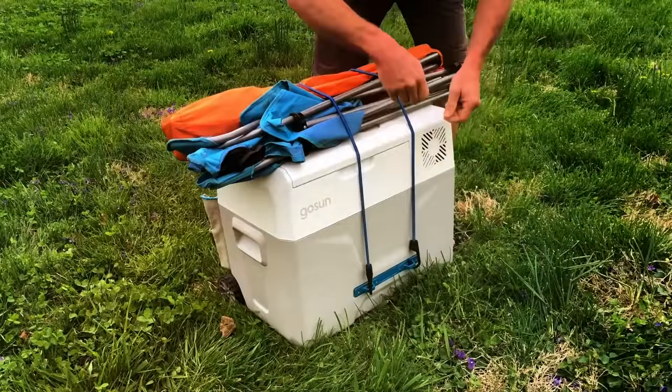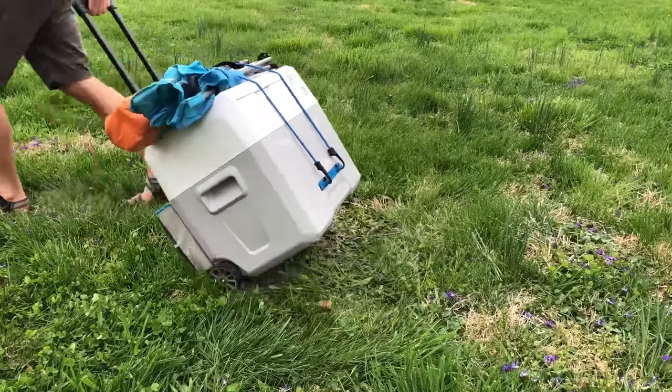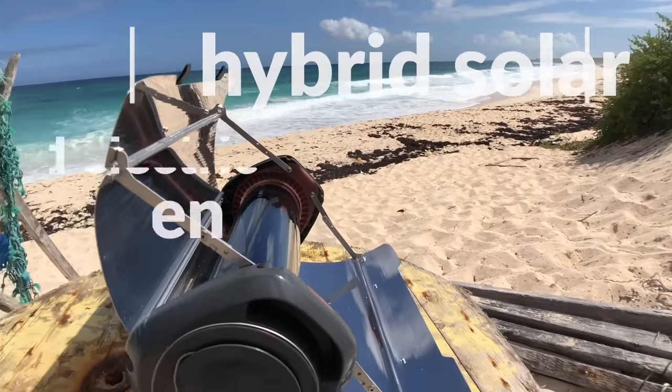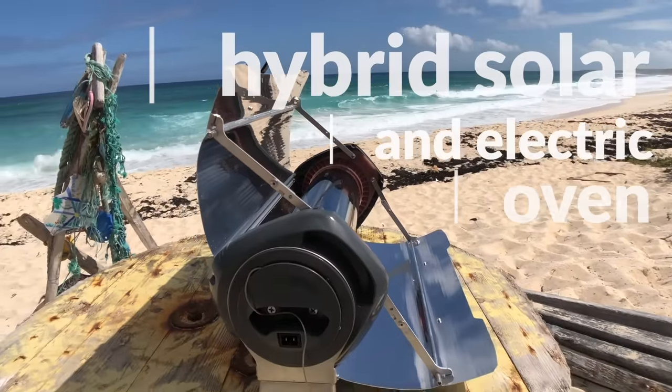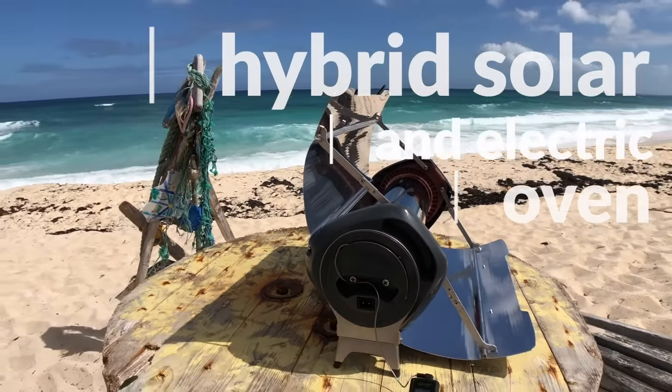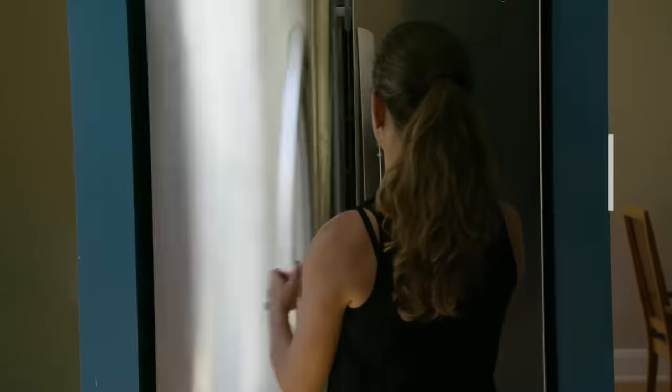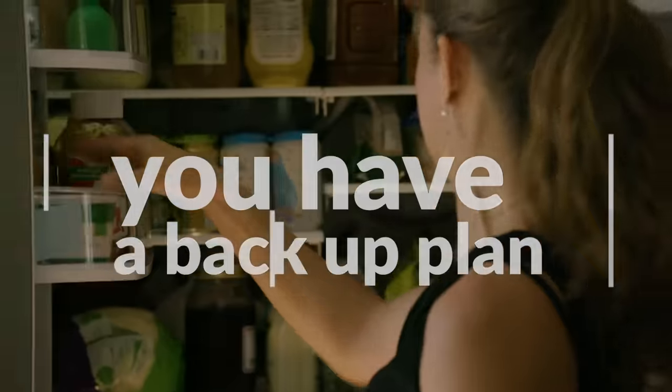When you're ready to move, everything clips to the Chill and rolls. Complete your portable fuel-free kitchen with the GoSun Fusion, an innovative hybrid solar and electric oven. GoSun builds solutions to extend beyond recreation, so when your home's power goes out, you'll always have a backup plan.